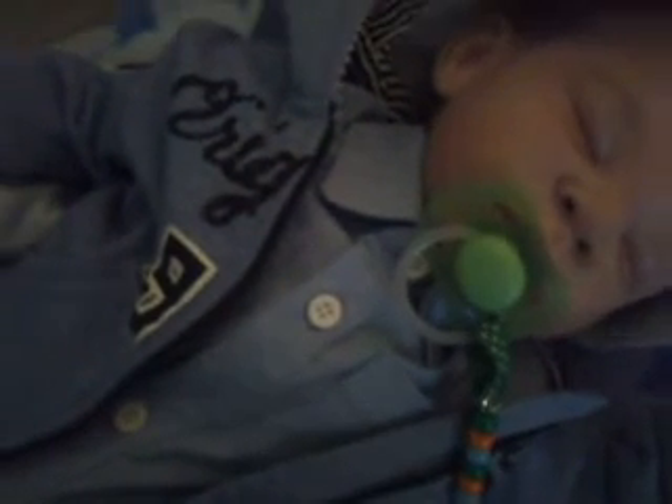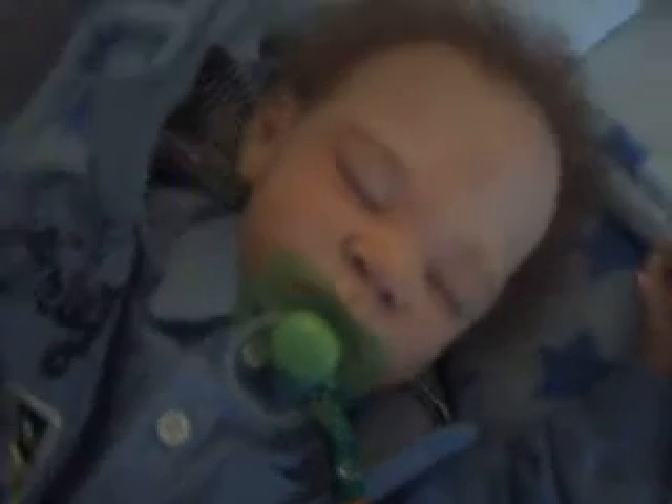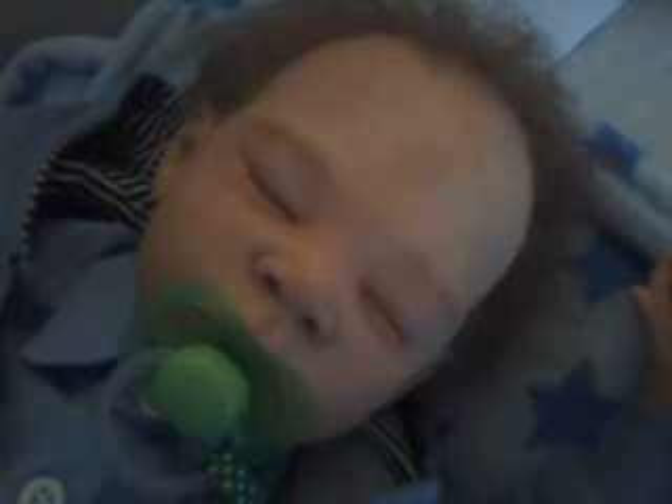I'll take his hat off. Say mommy! There he is - he's very, very cute.